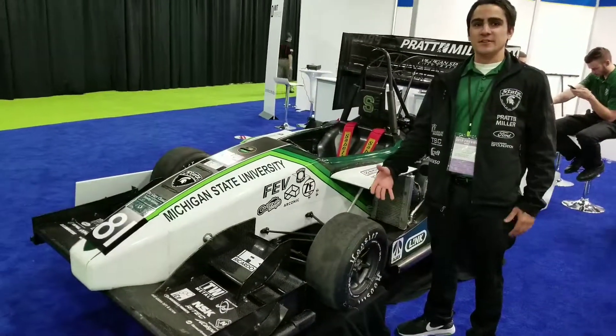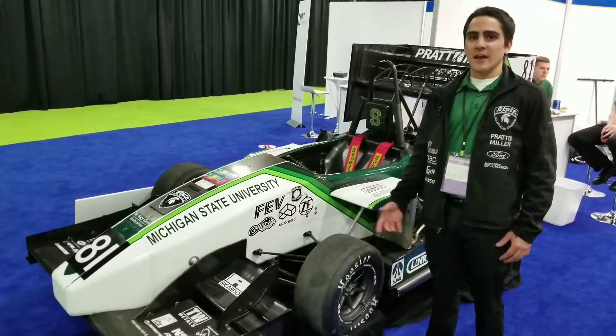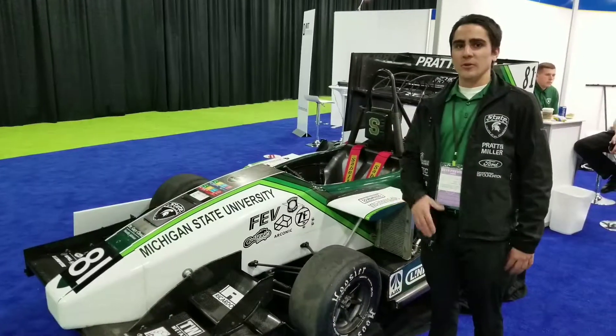Formula SAE is part of the Collegiate Design Series. It's one of the largest in the world, and it challenges students every year to design, build, test, and compete with a small open-wheel race car.